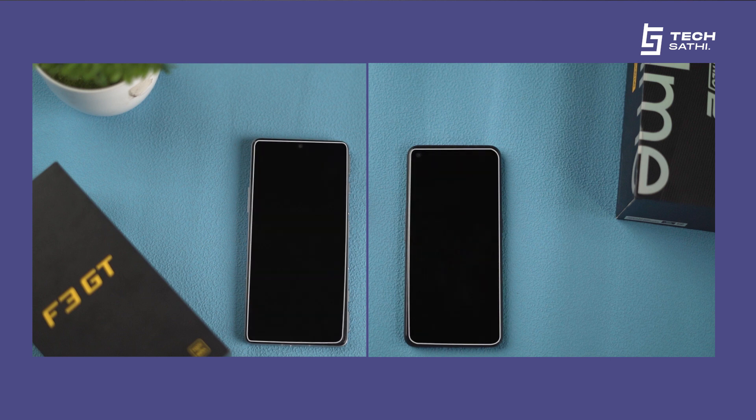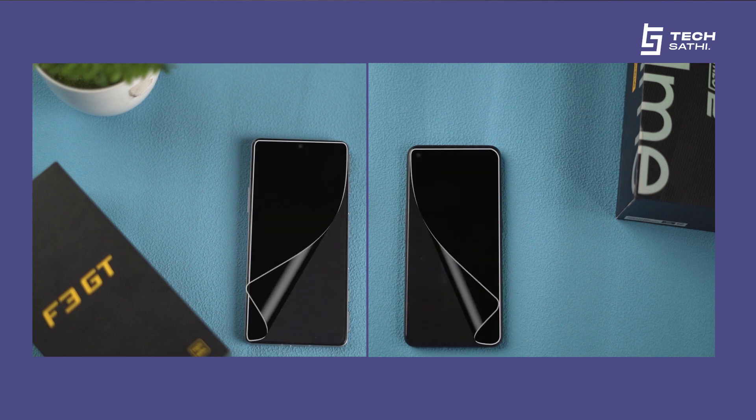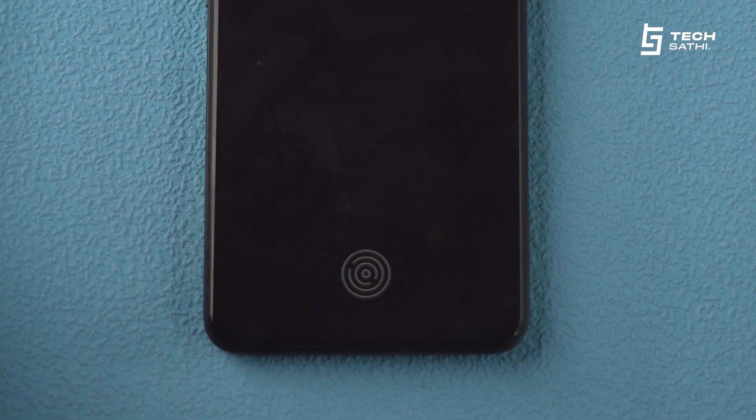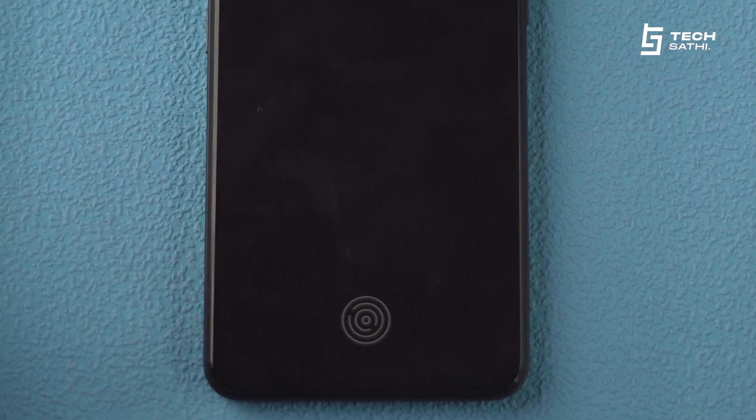Both of these phones are protected by Gorilla Glass 5. The Poco has a very distinctive RGB glow around the camera, whereas the Realme has an under-display fingerprint sensor which makes the phone look more premium.